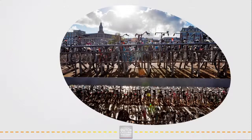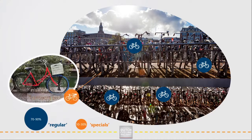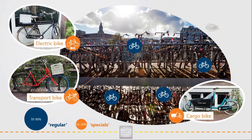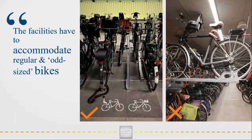To create suitable parking, you also need to know what kind of bikes people use. In the Netherlands, we currently have a lot of different types of bicycles. Around 10 to 30% of the bikes are so-called specials. These are odd-sized bikes like transport bikes with a crate on the front, cargo bikes, electric bikes and the so-called mommy or daddy bikes with child seats on them. The facilities have to accommodate bikes of all sorts and sizes.